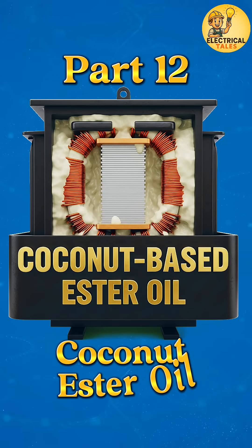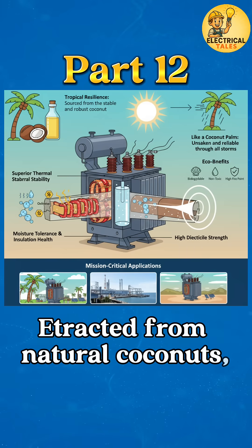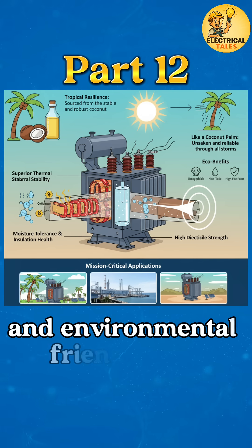Now we move to 12 types of natural ester transformer oils: coconut-based ester oil. Extracted from natural coconuts, this oil is known for its exceptional thermal stability, high dielectric strength, and environmental friendliness.